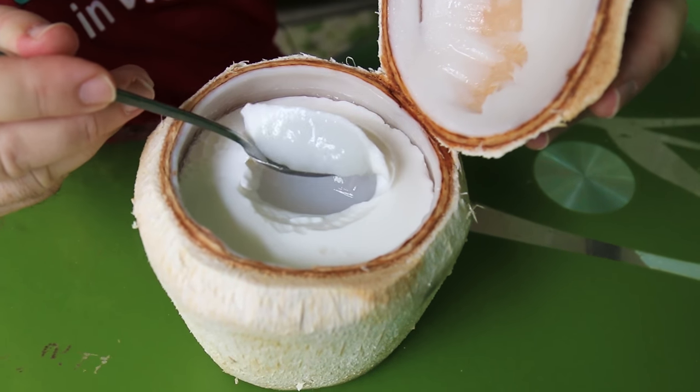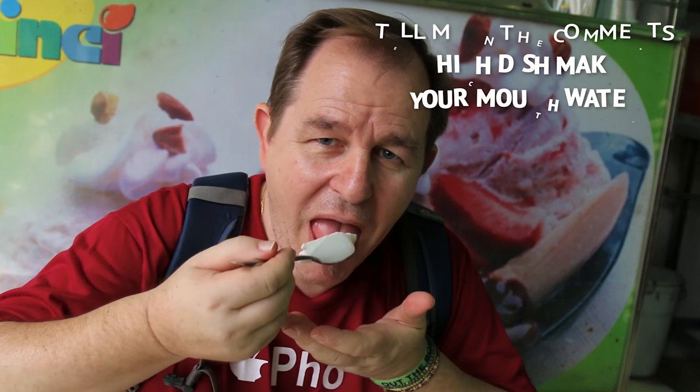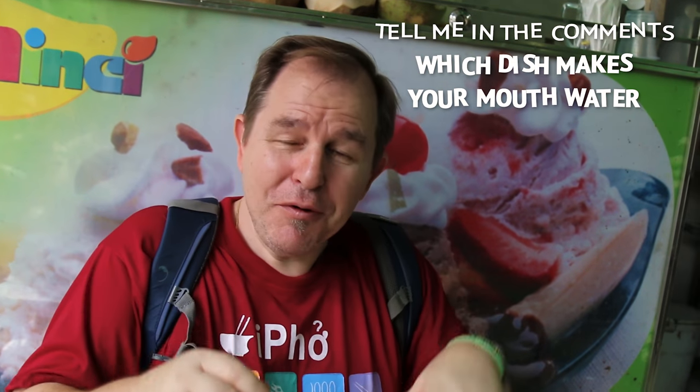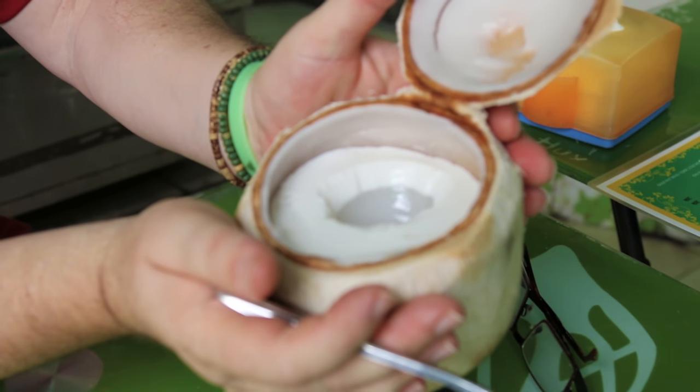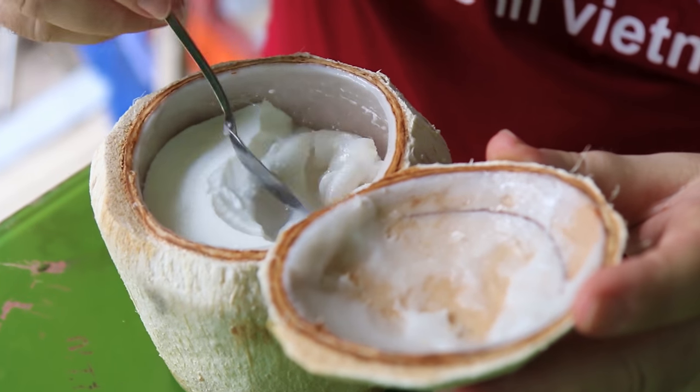That is sweet and rich and coconutty. Now if you love the coconut cream, that's the bit you'll go for. Michelle likes the coconut water which is underneath — still set in gelatine. That's the coconut water also set in gelatine. I'm going to eat a little bit of this then Michelle's going to finish it off. This is a huge dessert — the previous one with the sticky rice was twenty thousand dong, this one's thirty five thousand dong — about two dollars. You can get the beautiful young coconut flesh off and mix it up with the actual coconut itself.